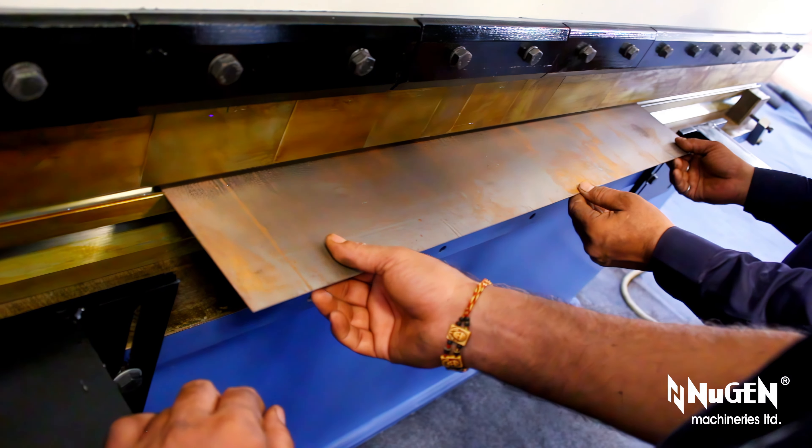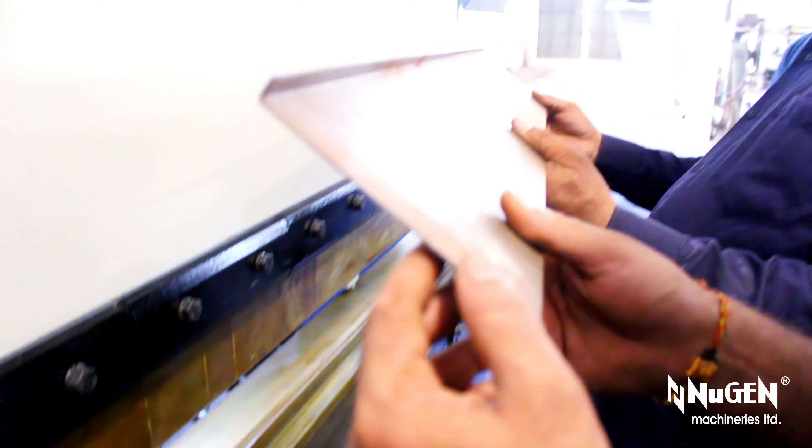We prioritize longevity, accuracy, precision, and performance.